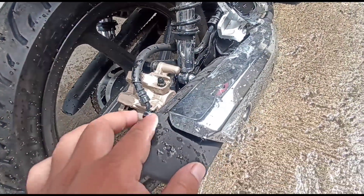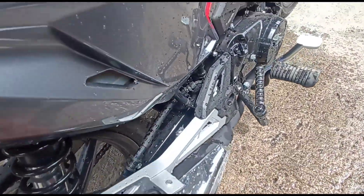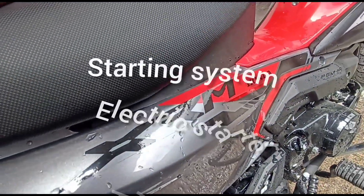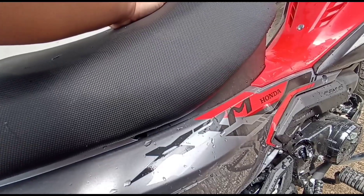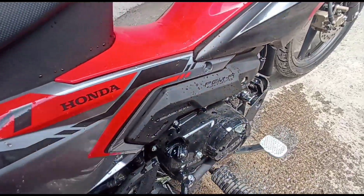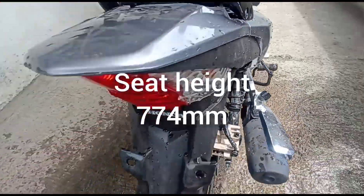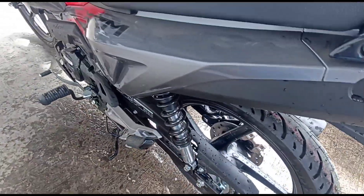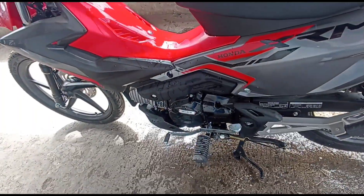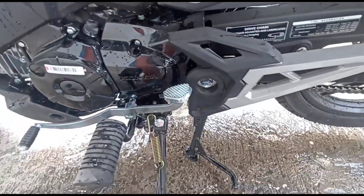Ito ang kanyang muffler — napaka-sporty ng style. Starting system is electric starter at kick starter. Kapag hindi gumaganang yung electric starter, mapapanda mo pa rin kasi meron siyang kick starter. Transmission type is constant mesh 4-speed.